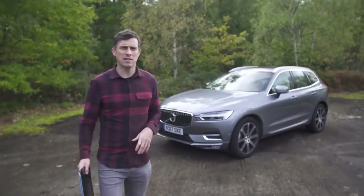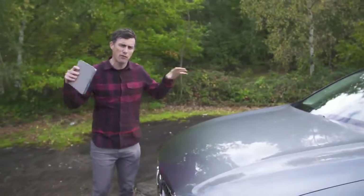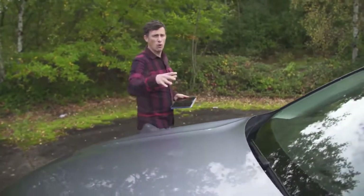Now it's cheaper than the XC90, so it starts from £37,000. Go to carwow.co.uk and you can compare offers on the XC60 — it's perfect if you're thinking about buying a car, or a friend is.